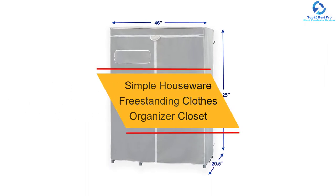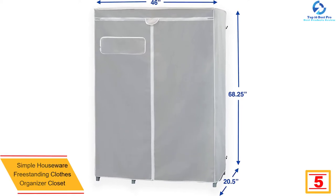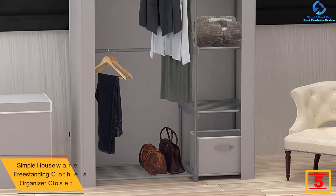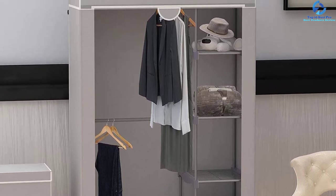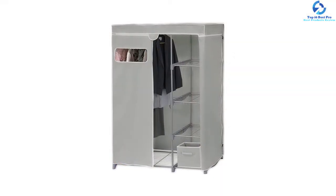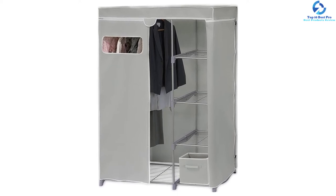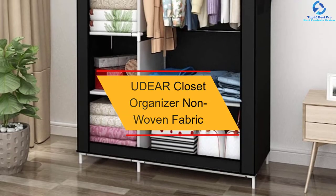At number 5 we have the Simple Houseware Freestanding Clothes Organizer Closet. This closet is fitted with four durable sturdy shelves to accommodate more clothes. It features rugged metal frames and heavy-duty plastic connectors for longer service life. It is finished in two colors so you can select one that suits your interior decor. The closet comes with a cover and is easy to set up without tools, and is spacious enough for the whole family.